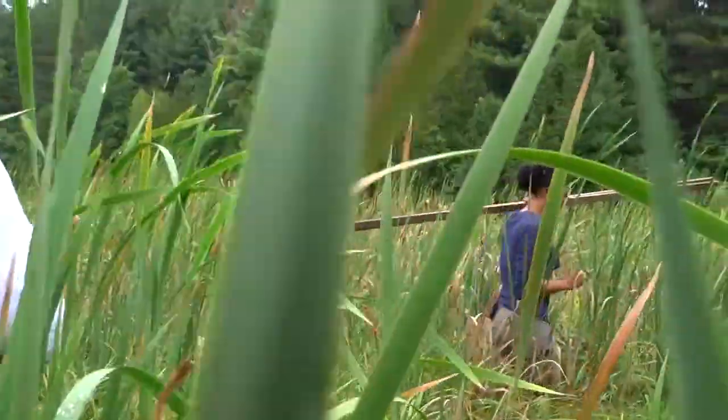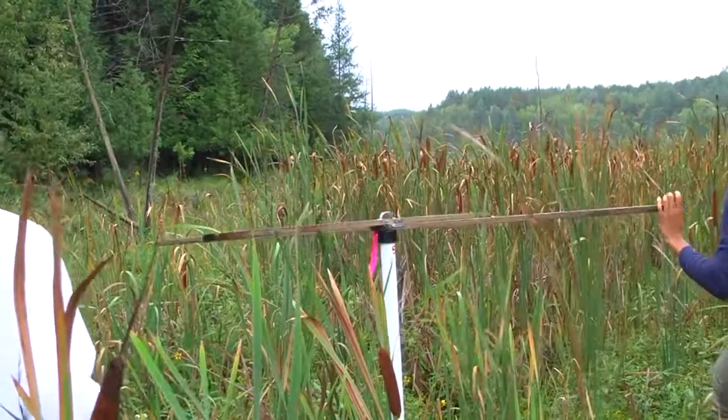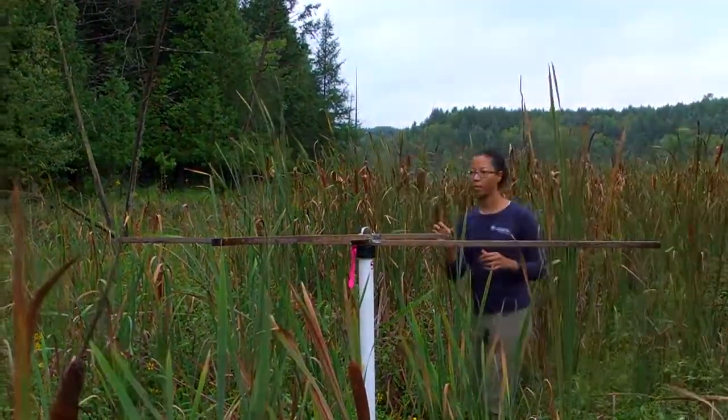We have 24 regional wetland stations distributed across the jurisdiction. They're generally monitored between mid to late summer. The wetland transects are 50 meters in length and they follow the hydrological gradient.